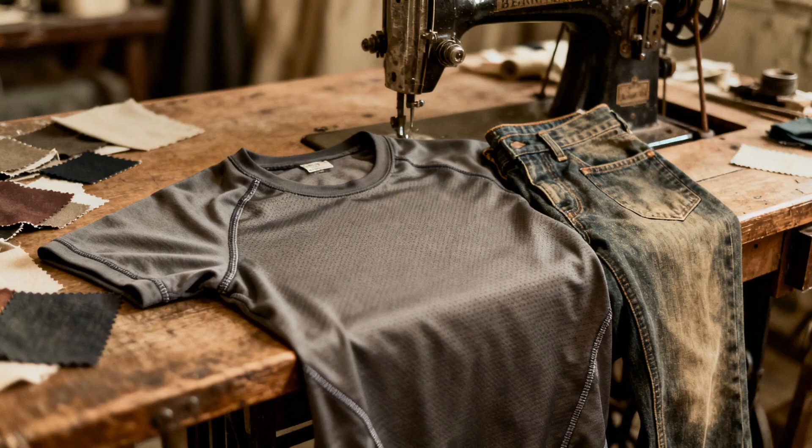That moisture-wicking gym shirt you're wearing? Thank a parachute engineer. Your stretchy jeans? War material. We literally wear the innovation of desperate times.